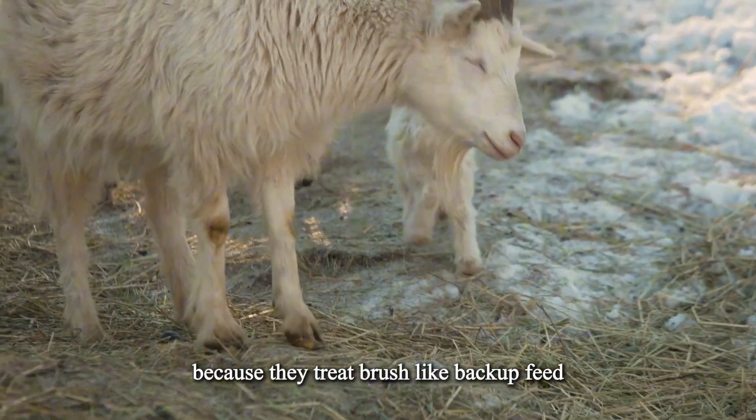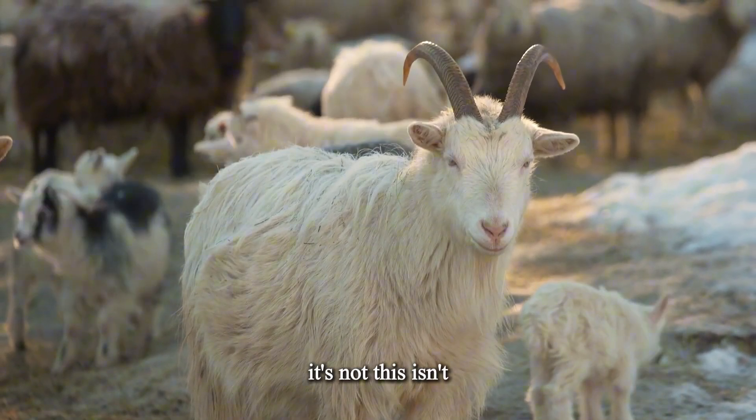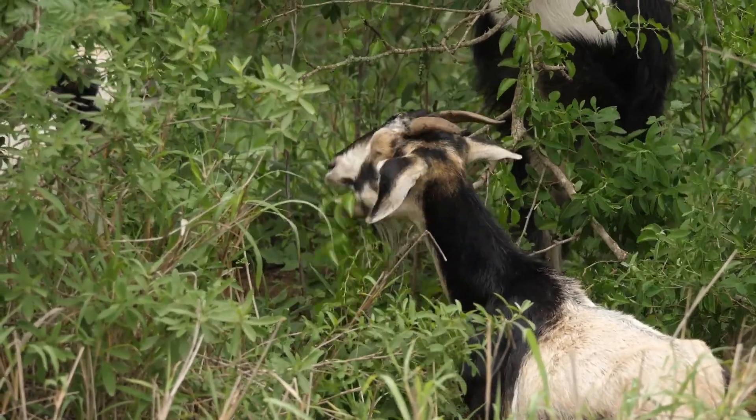Some people fail because they treat brush like backup feed. It's not. This isn't 'goats can eat anything' — they can't. This isn't turning animals loose in the woods and hoping they come out fat — they won't.